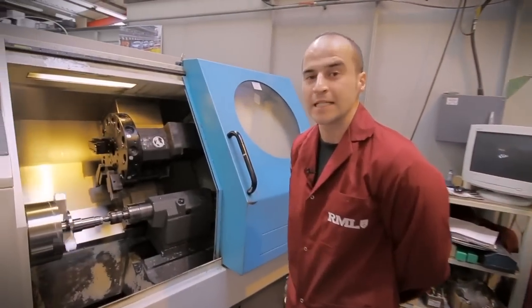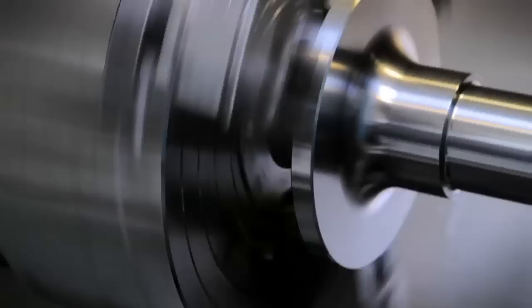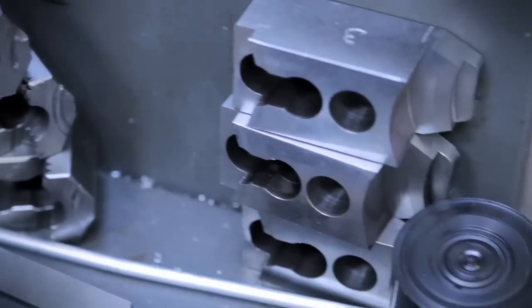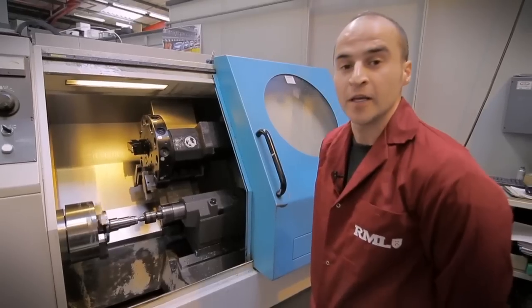This is one of three CNC machine tools we have in the workshop. Here we can produce anything from intricate porting detail on cylinder heads to a basic aluminium spacer. The beauty of it is we can do it at the drop of a hat for the race team.